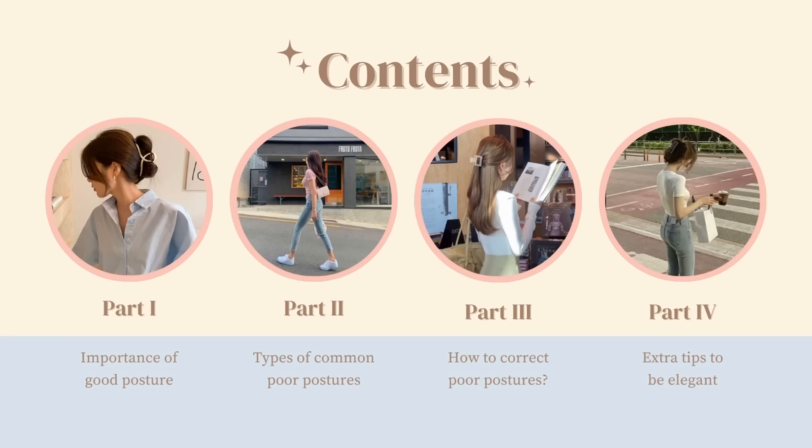In today's video we are going to talk about the common types of poor posture from head to toe and how to correct them. If you are struggling with bad postures and don't know how to fix them, please keep watching. Our video will be divided into several sections — please refer to the timestamps for the following parts.